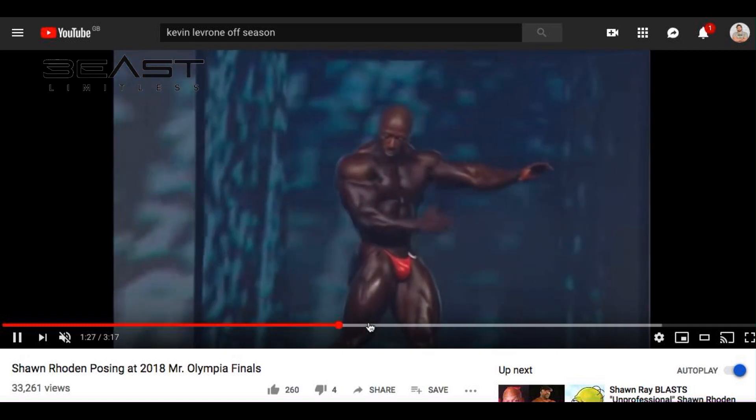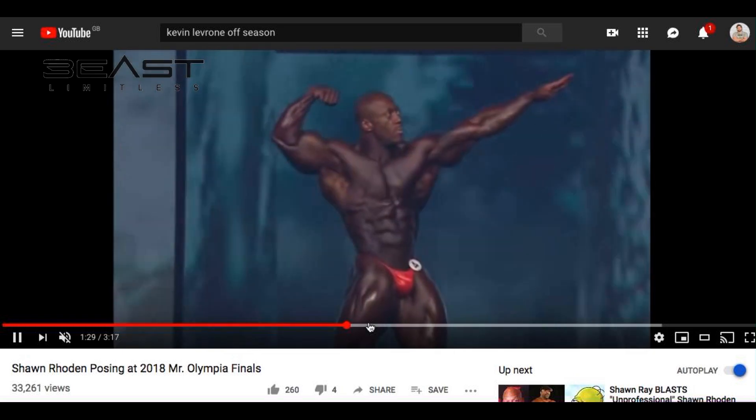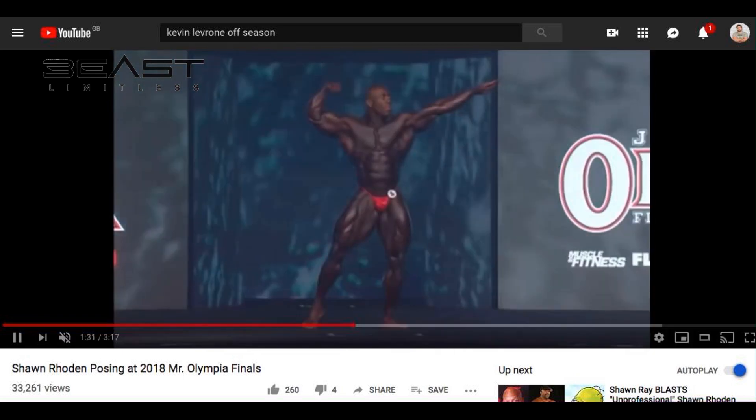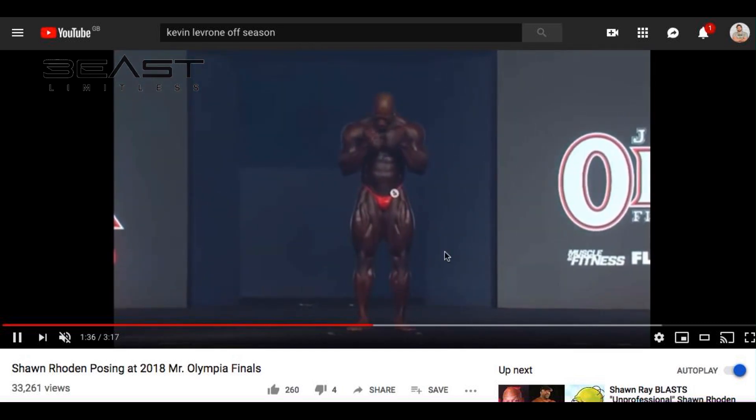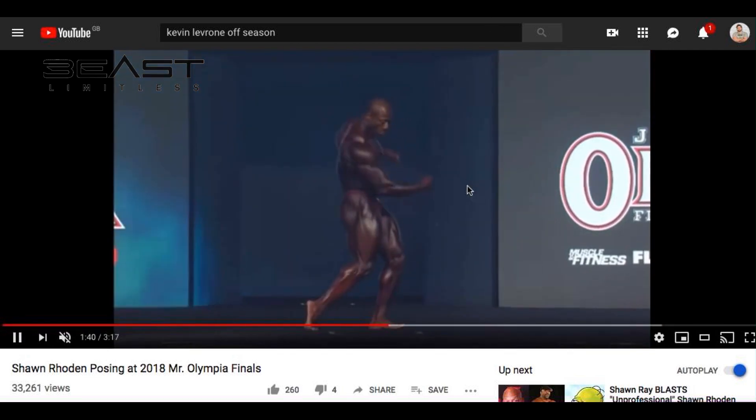Here's a little bit of a closer shot — there you go. So you can see: no gut, abs are defined, small waist, broad shoulders, very well defined legs, symmetry is on point.